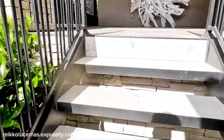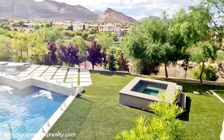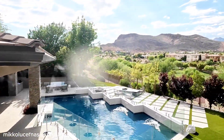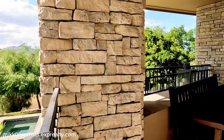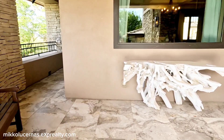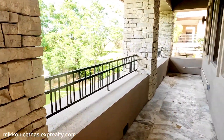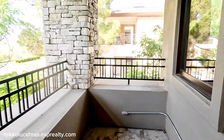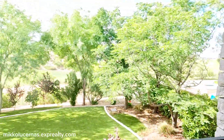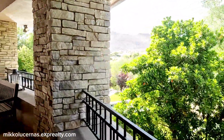We have access to the second floor from the backyard. Look at the view — it's a nice community. We have a wraparound balcony where you can walk the entire side of the home.